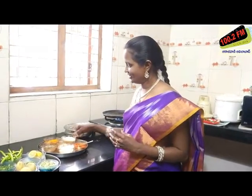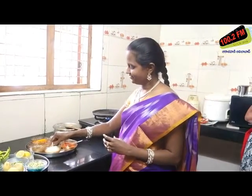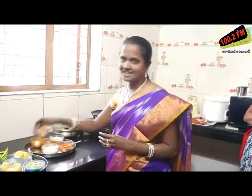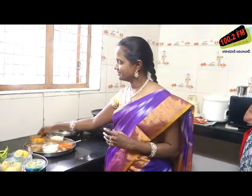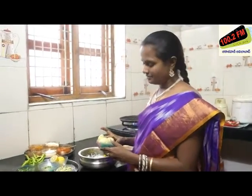Corn flour, salt, karam (chili powder), jilakara (cumin). We made it with one of them. When you put the mixture in, let it settle down. We call it the binding mixture.